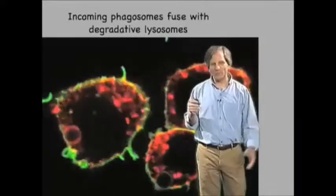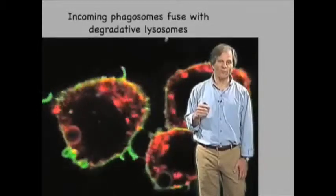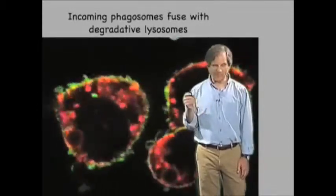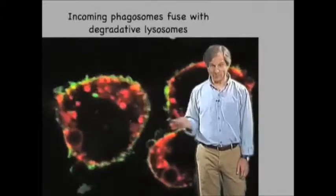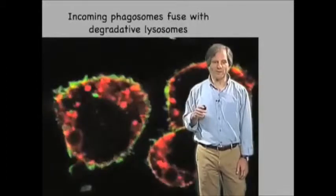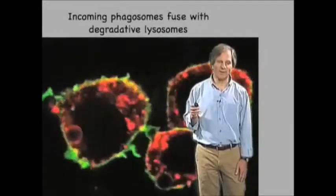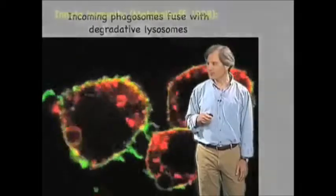Again, showing with very high-tech components what Metchnikoff knew over a hundred years ago, which is that macrophages can detect, can bind, internalize, and deliver to lysosomes for purposes of degradation those incoming bacteria and other sorts of pathogens that are found in the outside world against which we need protection.